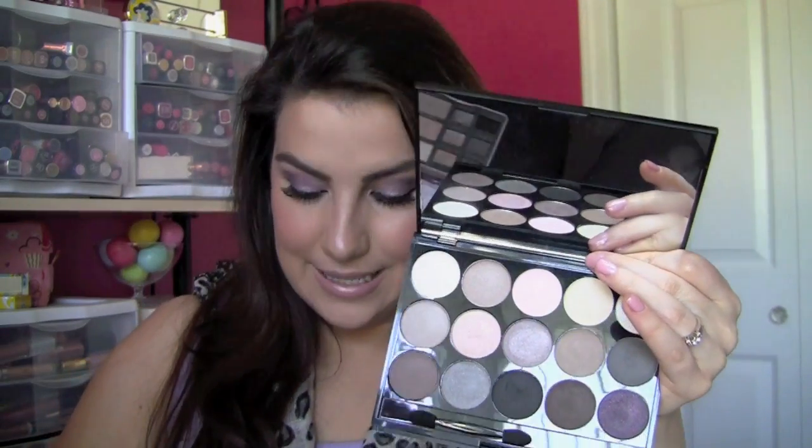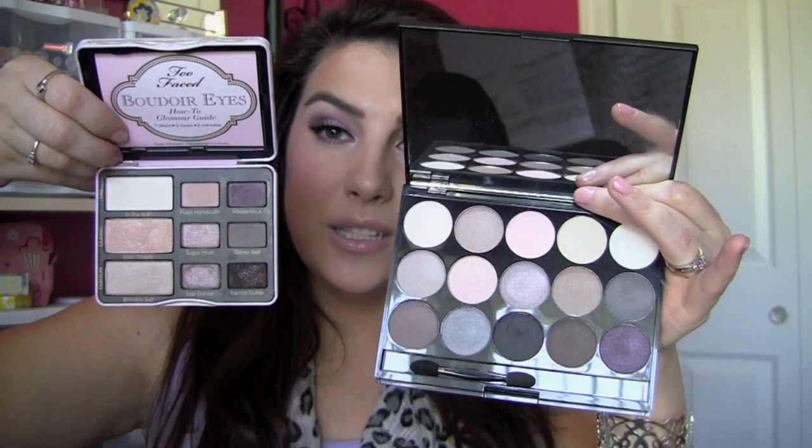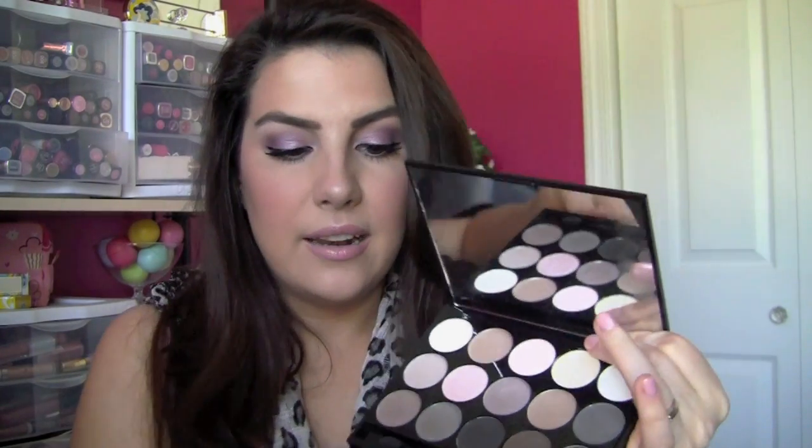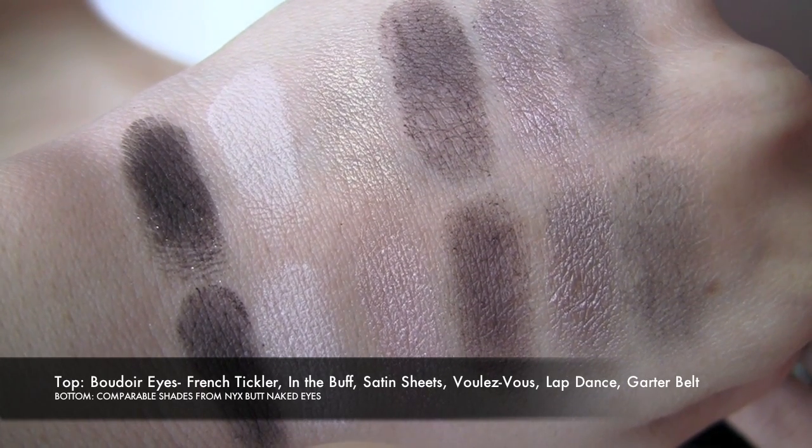The Too Faced Boudoir Eyes palette — which came out around Valentine's Day — features a mix of light pinks, purples, taupes, and grays. The NYX Butt Naked Eyes palette has a surprising amount of similarities, not only in the peachy light shades but also some of the deeper colors. Plus you get really large shadows, a big mirror, and as NYX likes to include, a separate face tray underneath with four blushes, a couple highlights, and a bronzer. Some shades may require a bit more work for the same color payoff, but there are also shades with equivalent payoff that are less flaky.